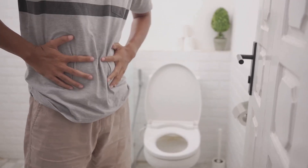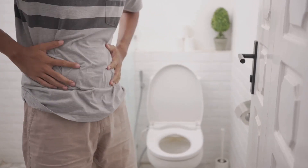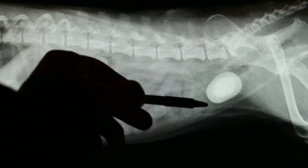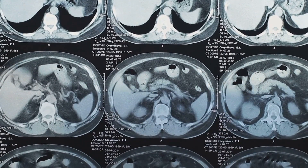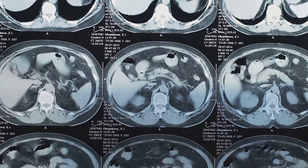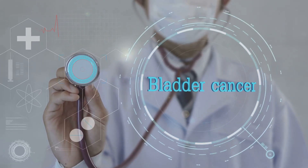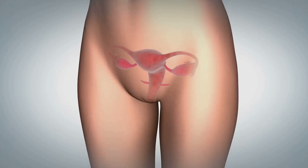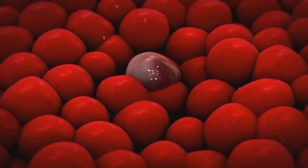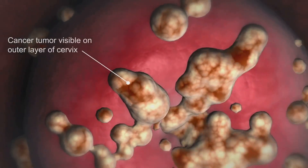Next up is overactive bladder, characterized by an abrupt, strong need to urinate, often during the night, which can interrupt sleep patterns. Bladder stones are another issue — hard masses of minerals that form when the minerals in concentrated urine crystallize — causing symptoms ranging from abdominal pain to blood in the urine. And of course, there is bladder cancer. While less common, it's a significant concern, generally manifesting with blood in the urine, frequent urination, or pain during urination. Long-term exposure to certain carcinogens and chronic inflammation can increase the risk of developing this type of cancer.